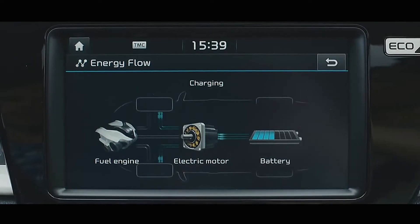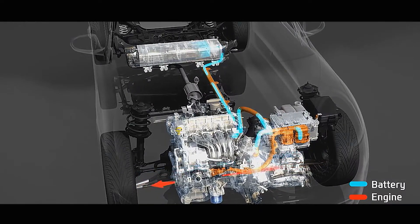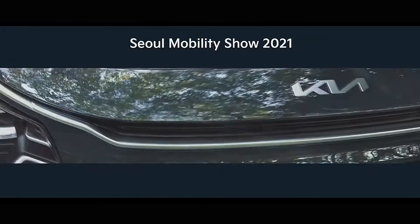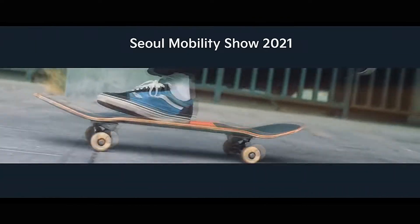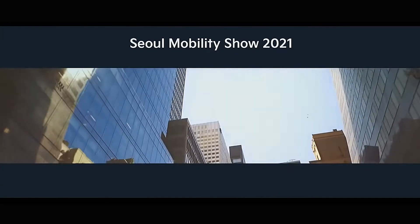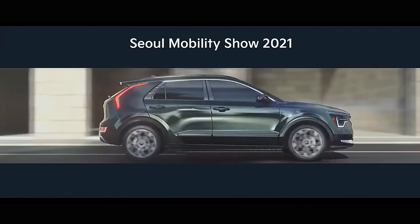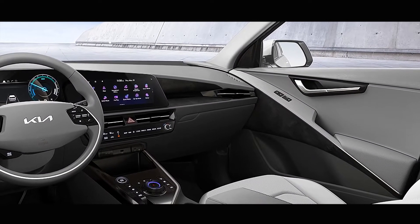An evolution of the current e-Niro's single-motor front-wheel drive powertrain is expected, although the shorter-range car could be discontinued in light of higher demand for the 282-mile 64kWh battery option. Efficiency and performance boosts are expected across the range. Kia has confirmed that the plug-in hybrid now uses data from the navigation system to switch between combustion and EV power when appropriate, shutting the engine down outside schools, for example.